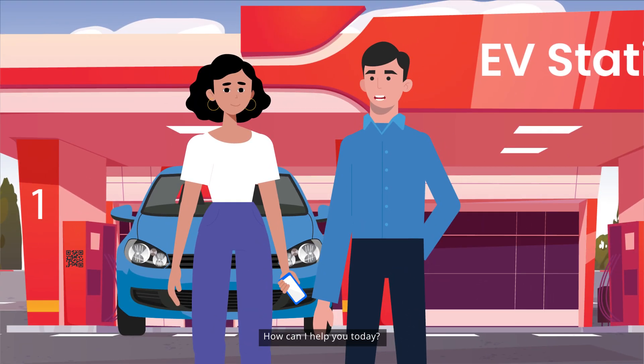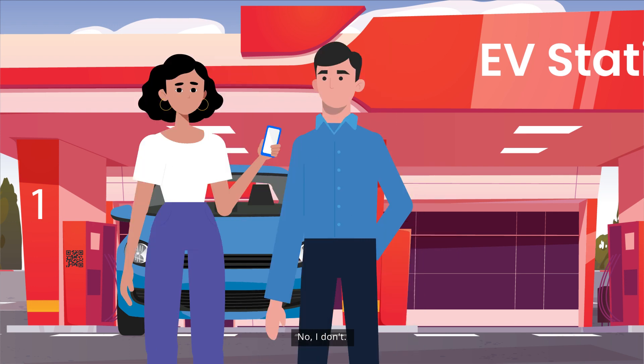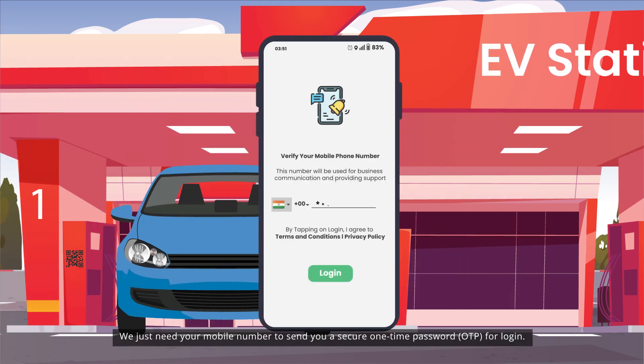Good afternoon ma'am, how can I help you today? Hi there, I'm trying to use this EV charging app but I'm not really familiar with it. No worries ma'am, I'm here to guide you through it. Let's start by getting you logged in. Do you have an account? No, I don't. It's simple — we just need your mobile number to send you a secure OTP to log in.